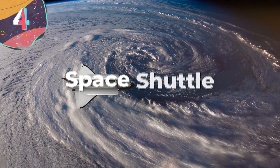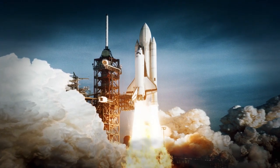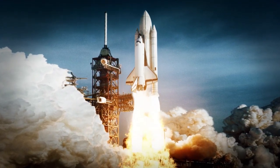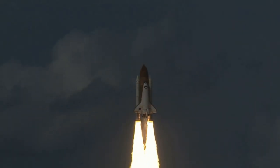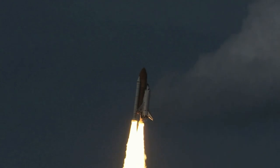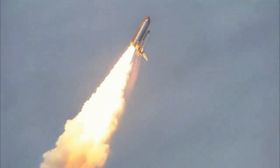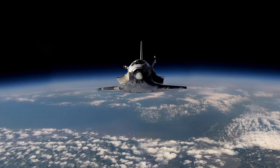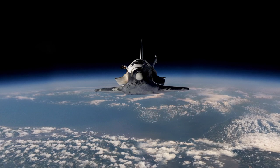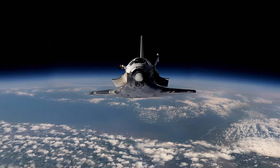#4: The Space Shuttle. Used by NASA between 1981 and 2011, and based on a plan first put forward in 1969, the space shuttles became the first reusable spacecraft and were instrumental in launching satellites, probes, the construction and maintenance of the Hubble Space Telescope, and the construction of several space stations. With an estimated overall project cost of about $211 billion, five of the vehicles were built, and between them they conducted 135 missions and spent a total time of almost 1,323 days in space.